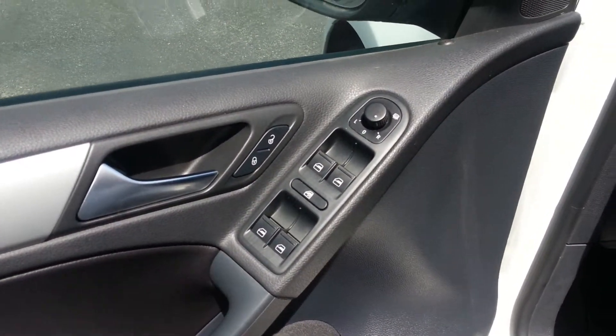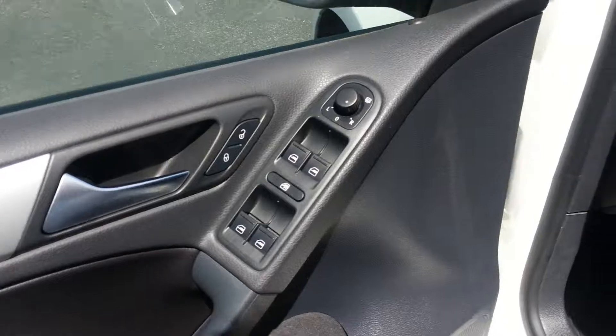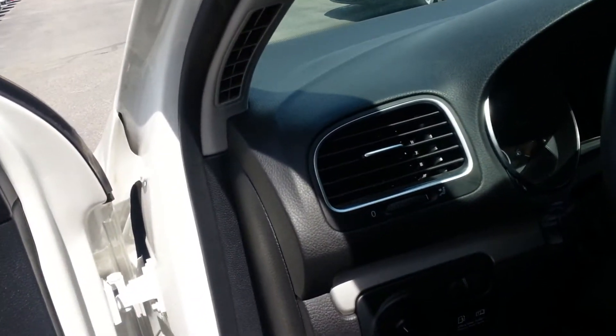You have power windows, power locks, power mirrors, and heated mirrors. You've also got front fog lights.